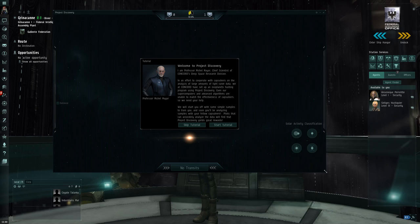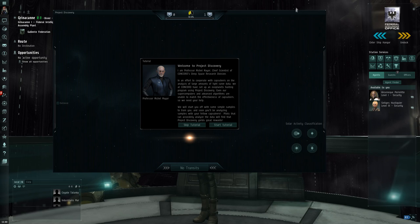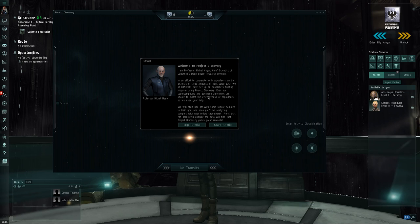The new one is all about looking for exoplanets. We have this tutorial that comes from Professor Michael Mayor, who is actually named after the real Michael Mayor who discovered one of the first exoplanets around a sun-like star — that's 51 Pegasi b. He collaborated with CCP to set up the exoplanet program. Basically, in an effort to cooperate with capsuleers on the analysis of large amounts of light-curve data, they've set up an exoplanet hunting program using Project Discovery.